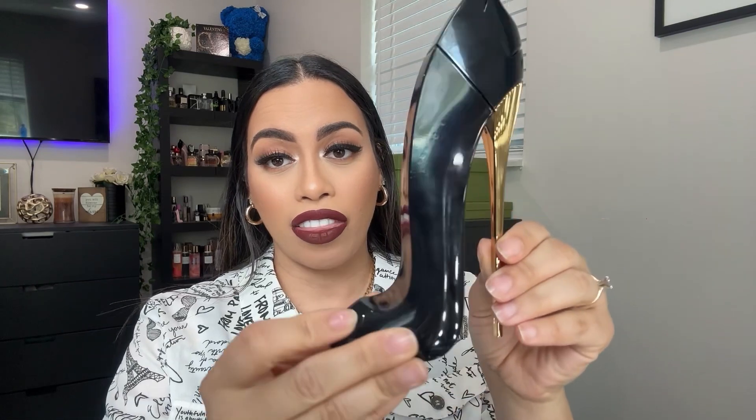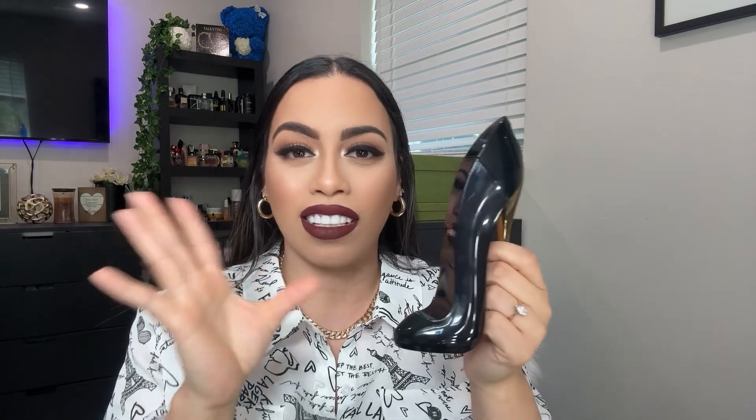It's Carolina Herrera Good Girl, and this is not my perfume — this is my mother-in-law's fragrance. This is her favorite fragrance of all time, her signature scent. She wears this all the time and I love it on her — it smells so good, sweet, and just sexy. With every fragrance video, I like to come to you with fragrance notes from Fragrantica so I can be more accurate.